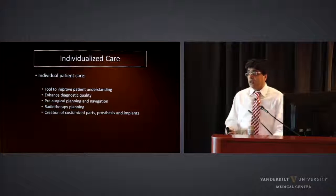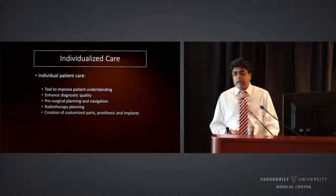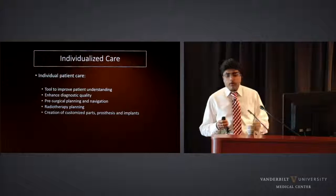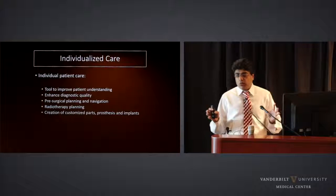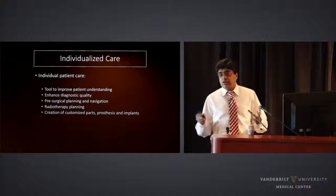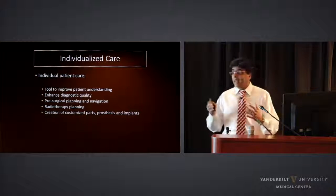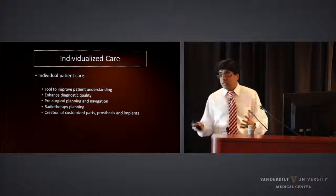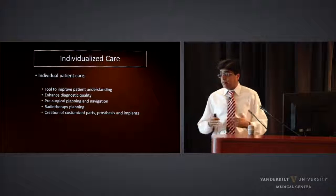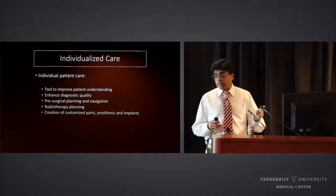3D printing is also very useful in radiotherapy planning and for customization — producing parts, prostheses, or implants. Because I work at Children's Hospital, this is especially important for kids. A child grows quickly, and if a child has a prosthesis or implant, he or she will outgrow it pretty quickly. So 3D printing is a very effective, very cheap method to keep up with the pace of a growing child.